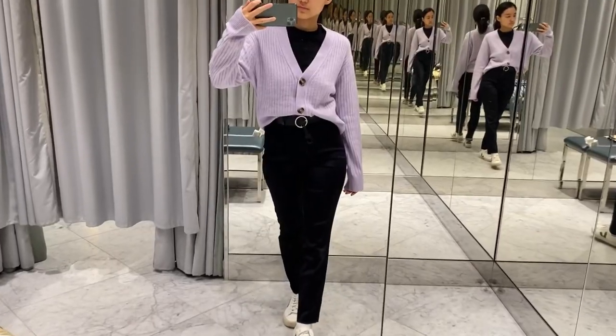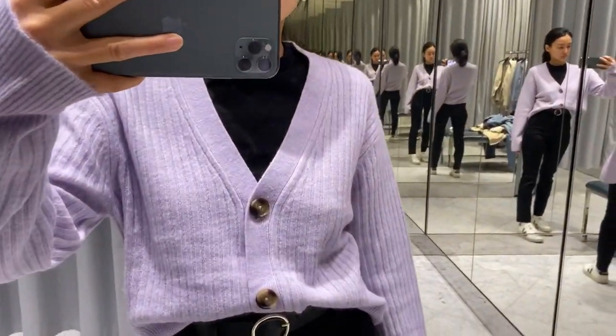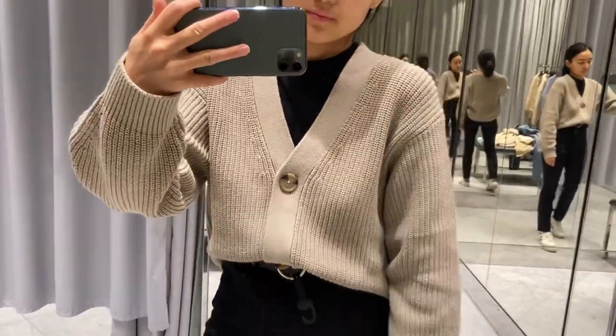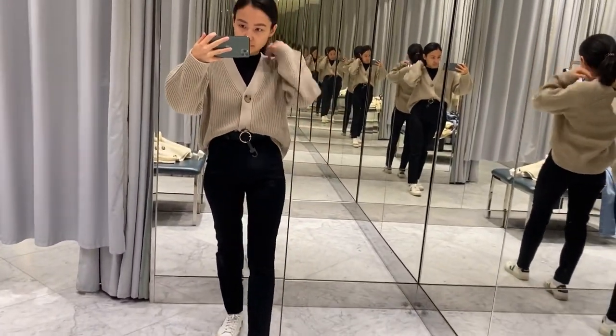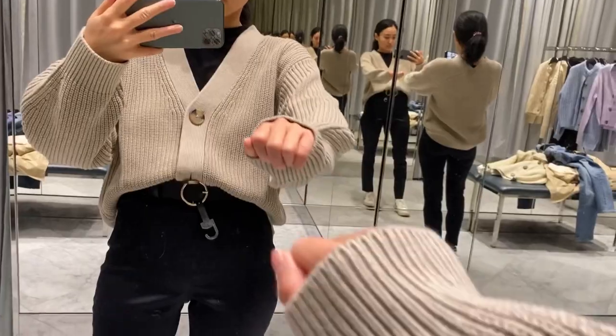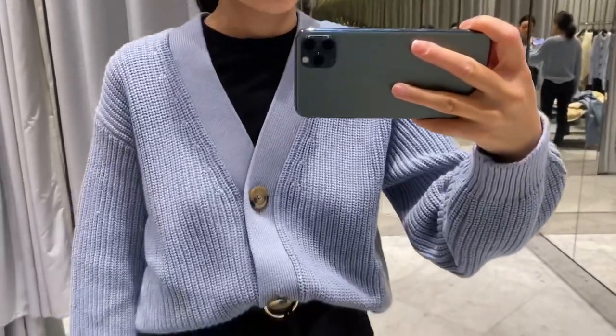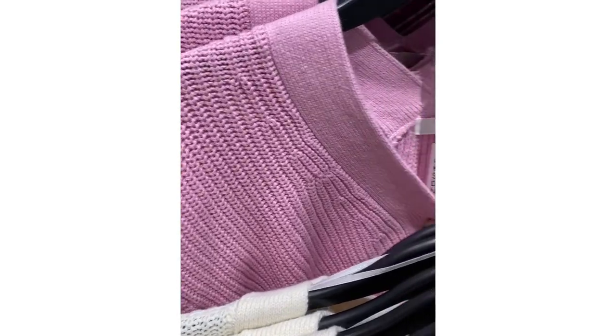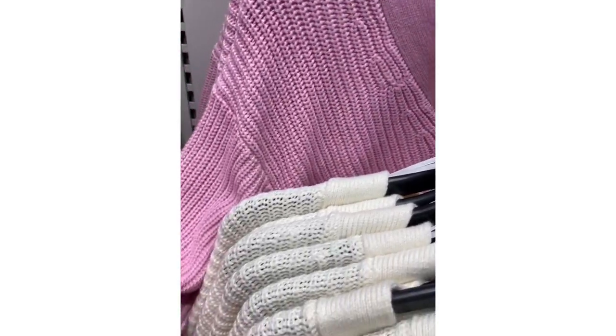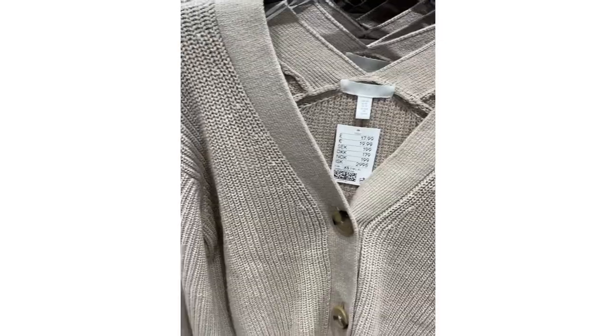The next one was also looking okay, but the quality — I'm really not sure about what's going to happen after washing. The next one is my favorite because it's 100% cotton and I love this kind of cardigan, I love this material. It's almost the same as in Another Stories and it's available in many colors: this cream one, pink, brown that I was trying on, yellow, and blue.